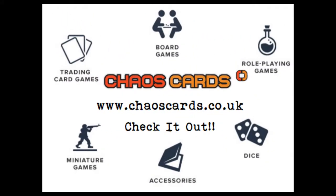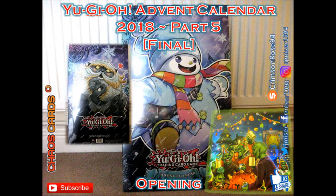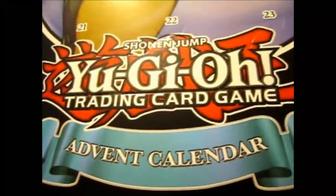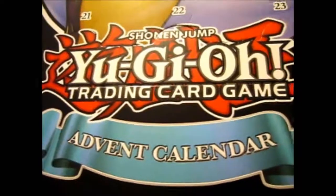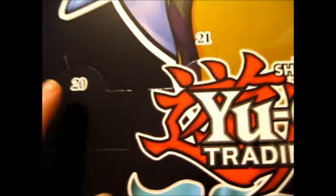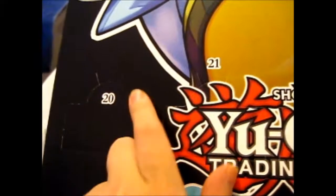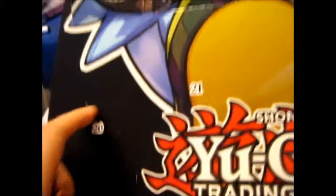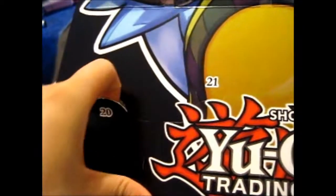Check out Chaos Cards for awesome prizes and products. Rudolph here for the last Yu-Gi-Oh! DCG Advent Calendar opening. And as you know, this is the 21st today, because yesterday was not a video day. Let's get started and see what's going to end.